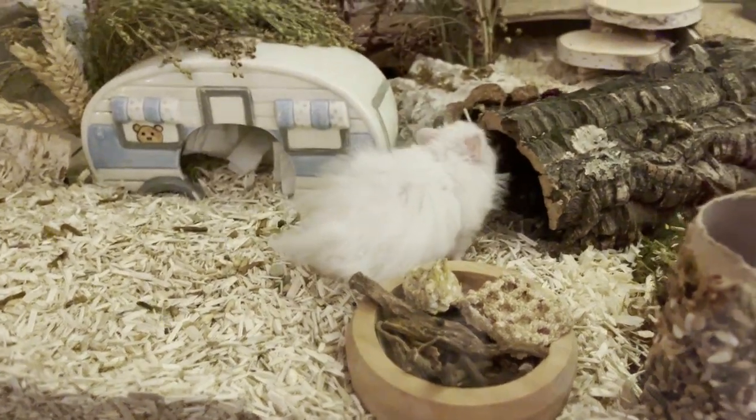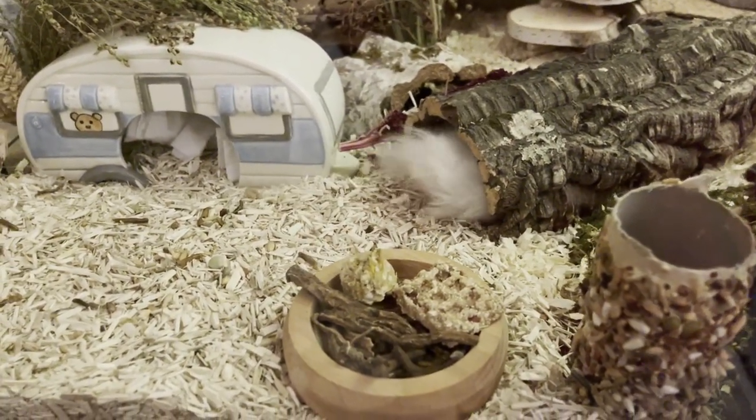It's been so fun getting to know them. Even though they are related, they are so very different in their personalities, which is very fun.